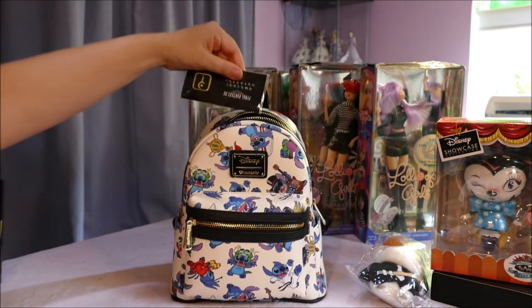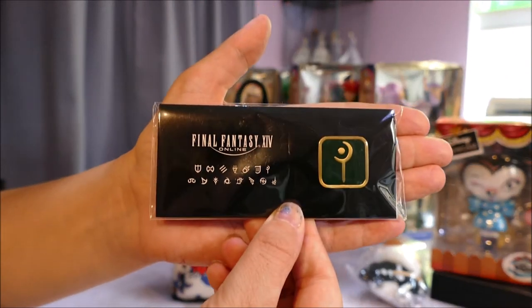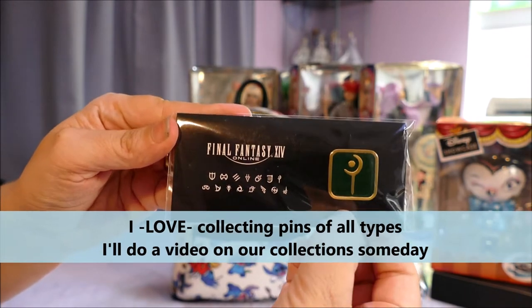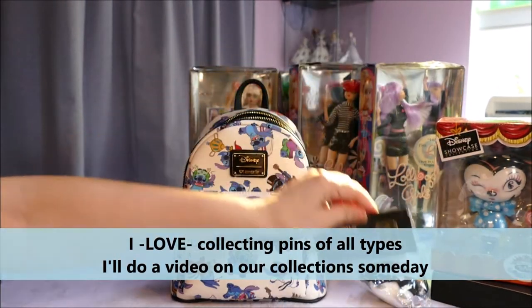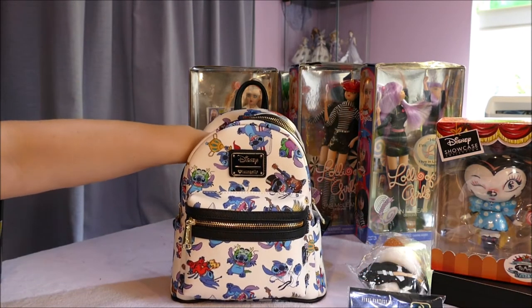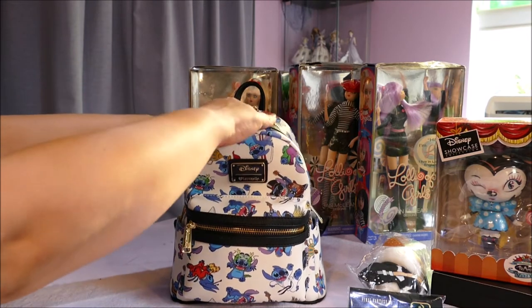We've also got a Final Fantasy healer badge right here — when I was playing, I played a little healer. Really cute, and I love badges. I actually have a few badge collections which I've been meaning to show on camera at some point — look out for that video if you love little badges and pins and things.